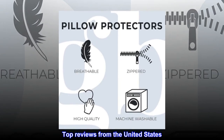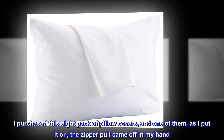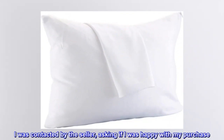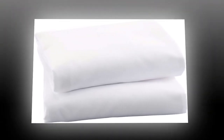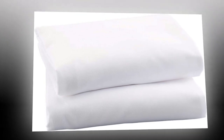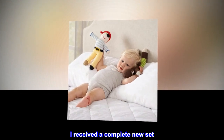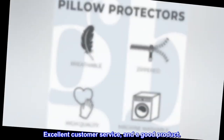Top reviews from the United States. Great seller. I purchased this 8-pack of pillow covers, and one of them, as I put it on, the zipper pull came off in my hand. I was contacted by the seller, asking if I was happy with my purchase. I responded telling them about the zipper pull. I got an immediate apology, and they said they would replace it. I received a complete new set. Excellent customer service, and a good product. Thank you.